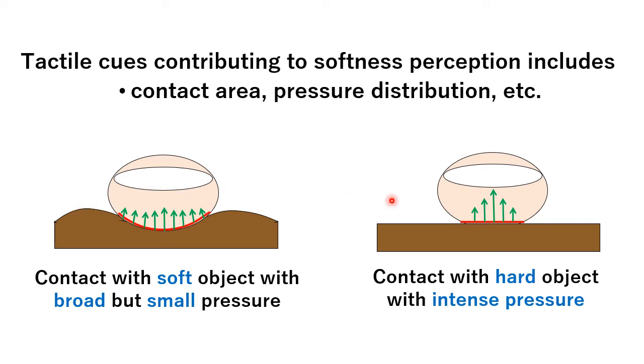In contrast, when the finger pad contacts a hard object, the object little deforms, and the contact area is relatively small. So the contact area can be a major determinant of perceived softness.